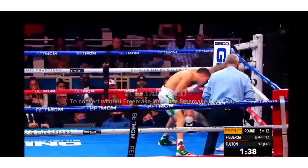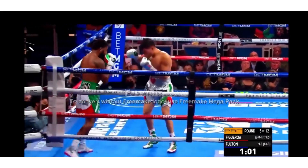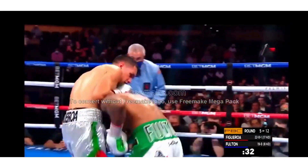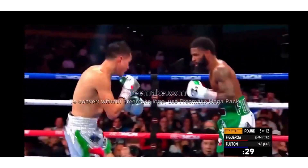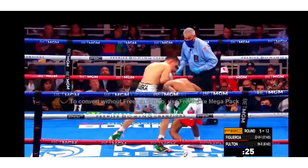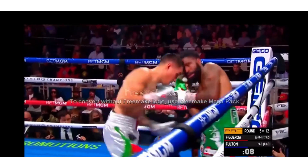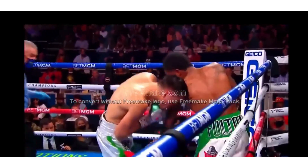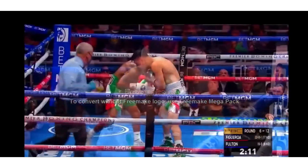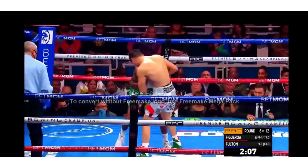Immediately Figueroa goes to the body. Round so far as both men continue to get tangled up. Quick uppercut from Fulton. I don't know what Figueroa eats, but I want some, because this chin is insane. And there is Figueroa trying to overtake. Figueroa now starting to pour it on, going to the body. Fulton trying to bob and weave. He's like, I got an iron chin too. A huge left hook from Fulton.